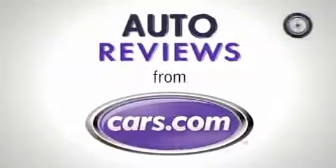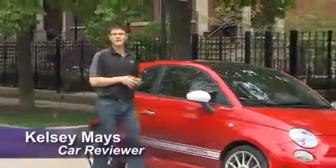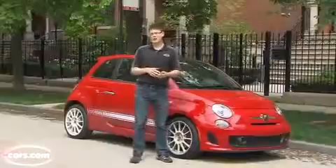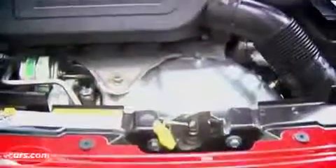Hi, I'm Kelsey Mays for Cars.com, here with the Fiat 500 Abarth. It's spelled A-B-A-R-T-H, but the H is silent and the A is pronounced 'Ah' — as in, 'Ah, what happened to that little Fiat?'